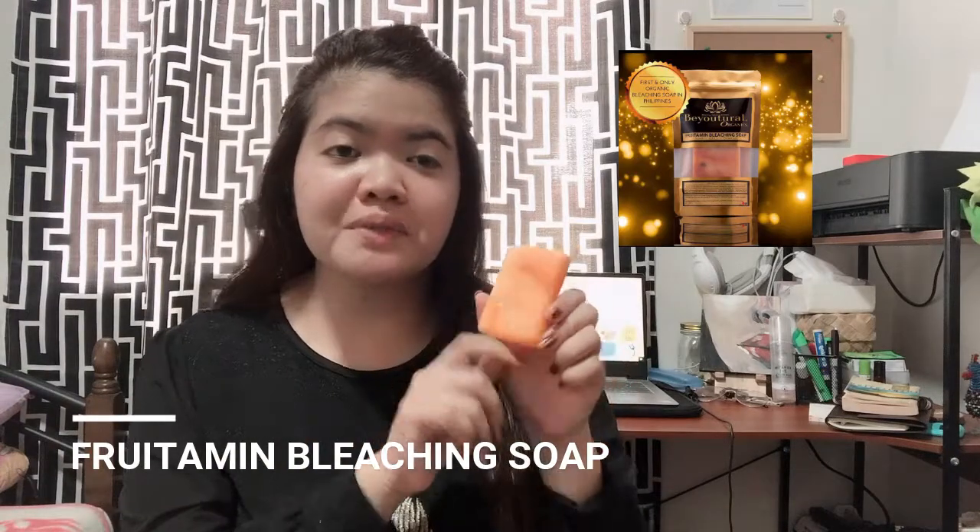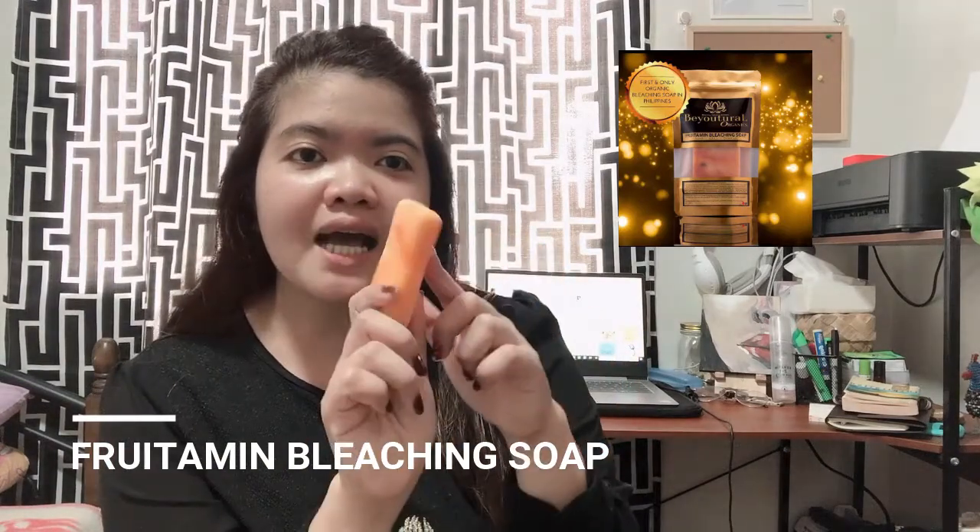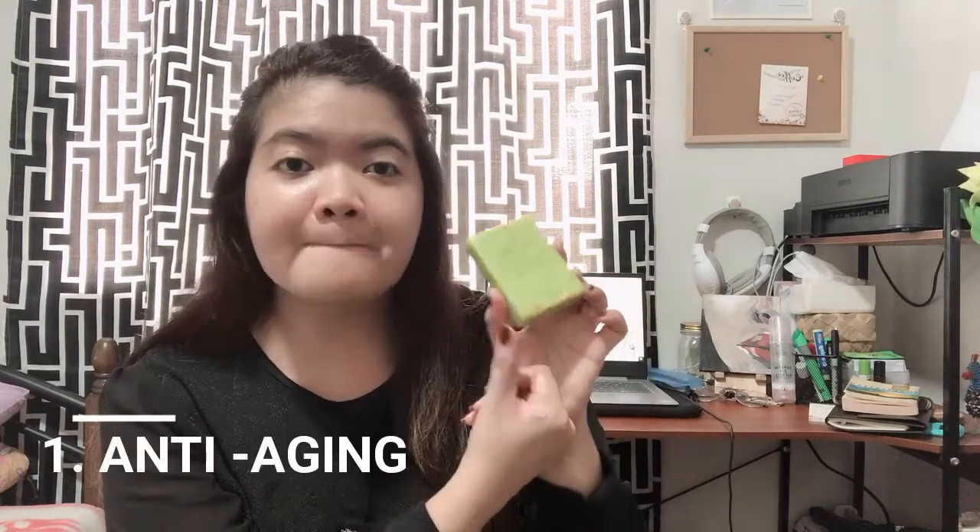Let's begin with my skincare routine. The first thing, of course, is the Frutamine Soap. This is the Frutamine Bleaching Soap. As you can see, it already has a sign of usage because I've been using it already. This soap is all organic, so it's very safe for our body. I realized that organic products are really great because just like our body, our skin also needs superfood. So Beuturel products are like a superfood for our skin. I use this every day for my body, and after that, I use the facial soap.